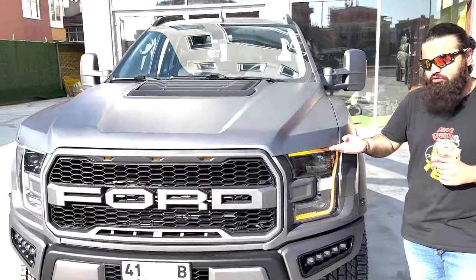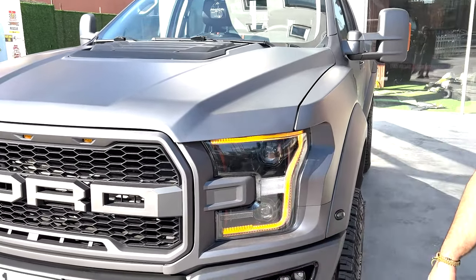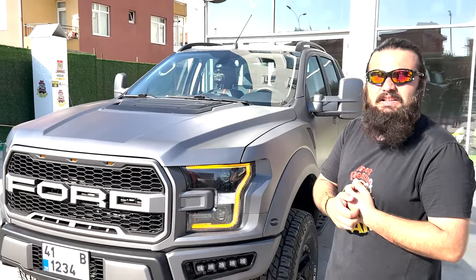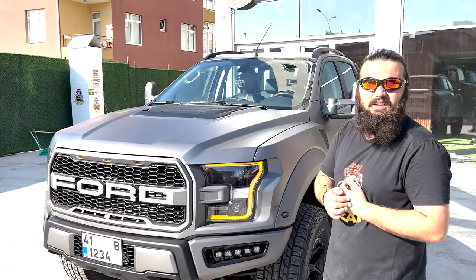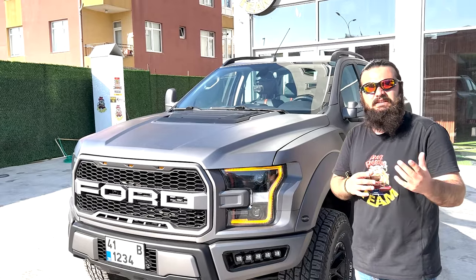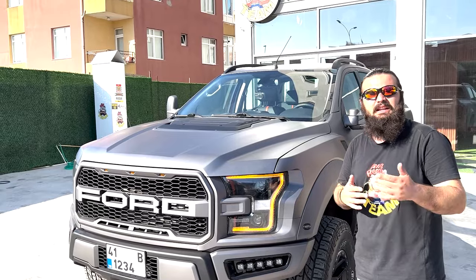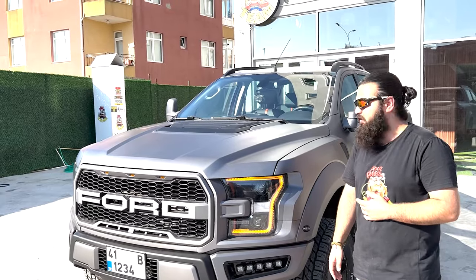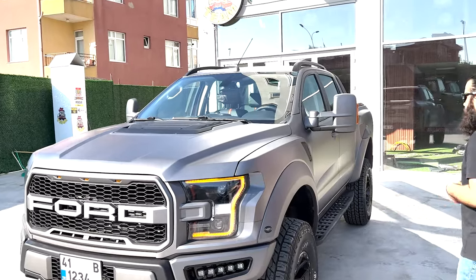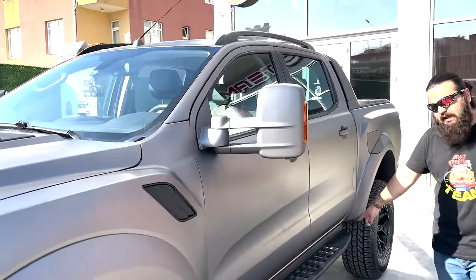Aynı zamanda arka offroad tampon montajı yapıldı araçta. Kısaca işçilikleri de göstermek istiyorum: yine kaput ve çamurluk çizgimiz eşit seviyede, kaput düzlüğü eşit seviyede. Bunları sürekli her videoda göstermek istiyorum çünkü sürekli araçlar geliyor düzeltilmesi için ve problemli şekilde montajlar yapılıyor. Body kit zaten kalıp olarak hatalı bir kit olduğu için araçları uydururken gerekli işlemlerin yapılması gerekiyor. Bunlara dikkat etmenizi öneriyoruz. Ekstra olarak ayna ve Raptor basamak takıldı.